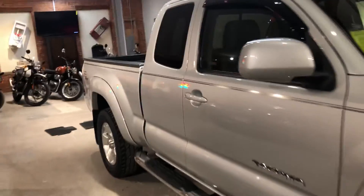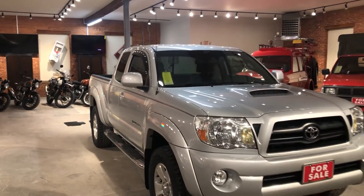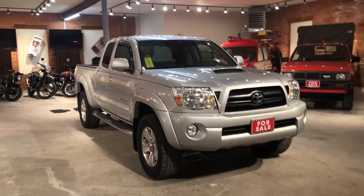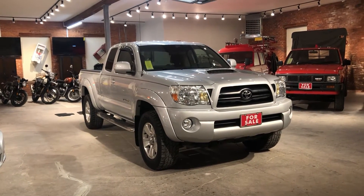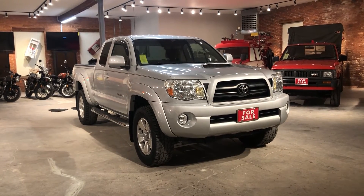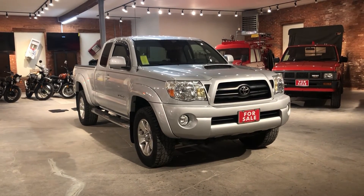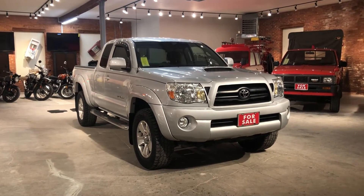This one is equipped with the VVT-i V6 automatic transmission. If you're a fan of these Tacomas, you know that they can go 300,000 miles and up with proper care. Rust is the enemy with these and this one is in fantastic condition. Learn more about it on the web at alphacars.com or give us a call at 978-263-9000 to see it for yourself.